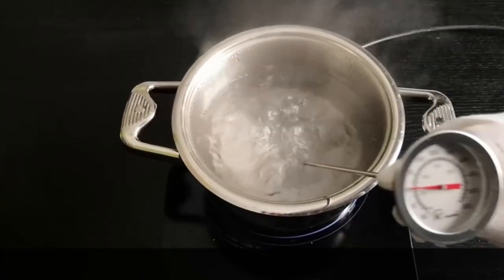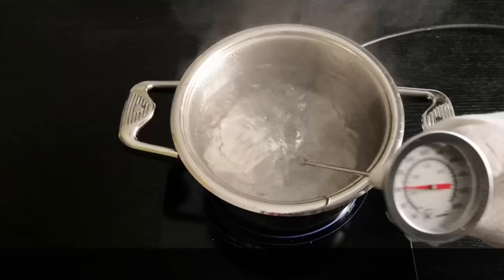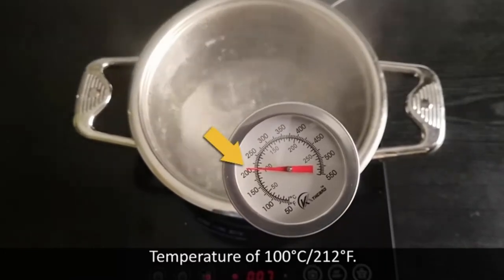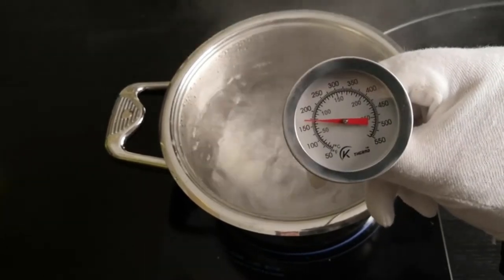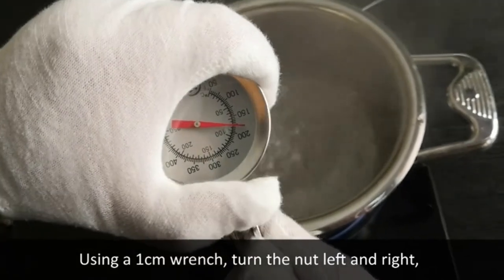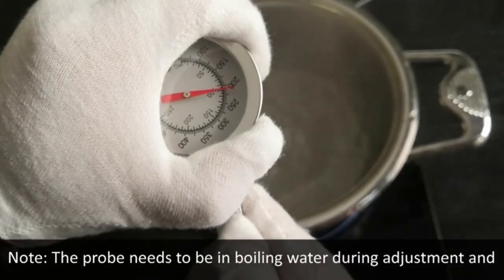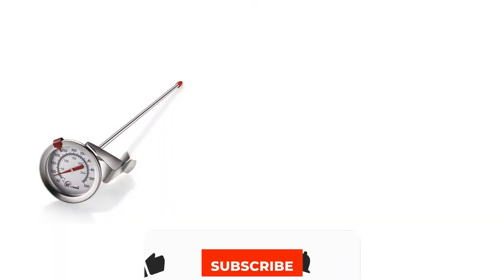Number 4: KT Thermo Deep Fry Thermometer. If you are shopping for a unit that is fast, accurate, and easy to use, then look no further than the KT Thermo Deep Fry Thermometer. This unit is renowned for its instant response and precise results. Besides, it has a temperature range of 50 to 550 degrees Fahrenheit, making it the perfect deep fry thermometer for precision cooking. The thermometer has a long 12-inch probe and comes equipped with a clamp to prevent it from falling into the pot when measuring the temperature.